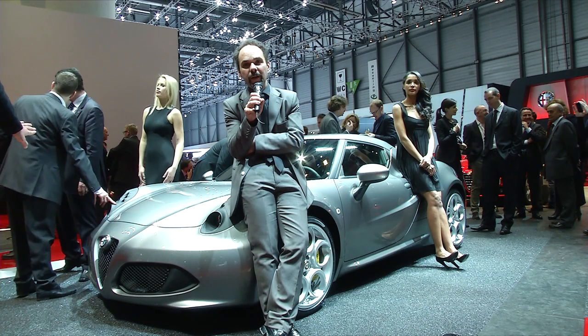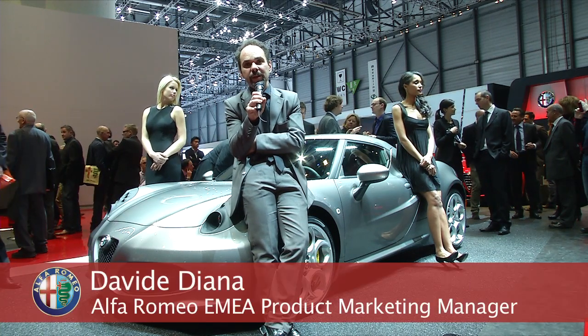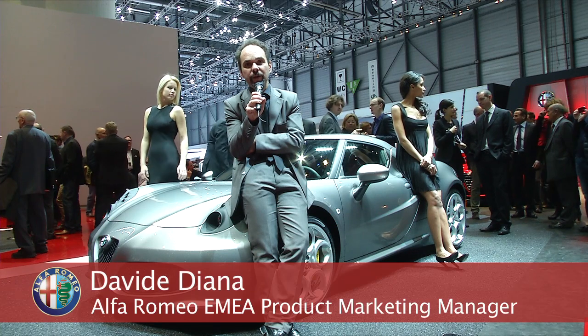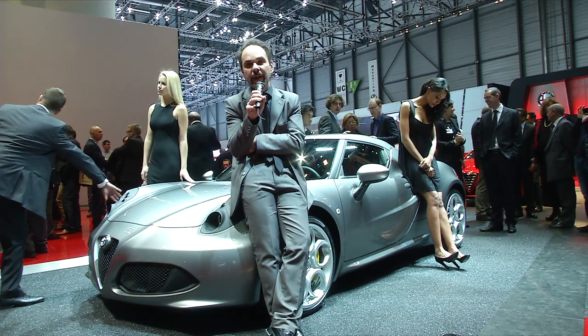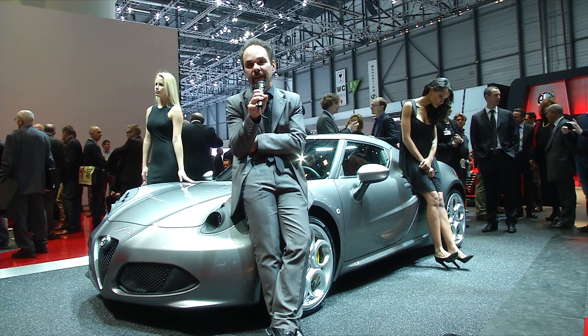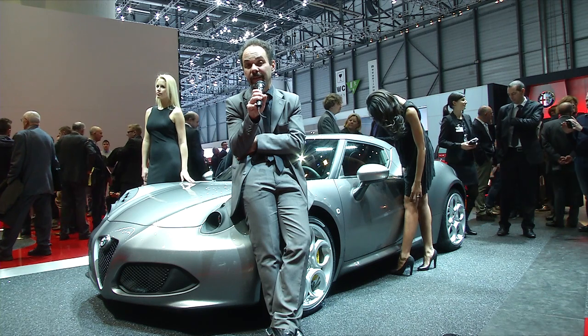What can we say about the 4C? First of all, the 4C is the essence of the brand. It interprets all the main features of the brand Alfa Romeo: the spirit of the brand, dynamism, Italian style, at the service of efficiency and technology.